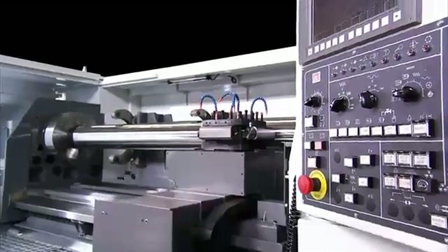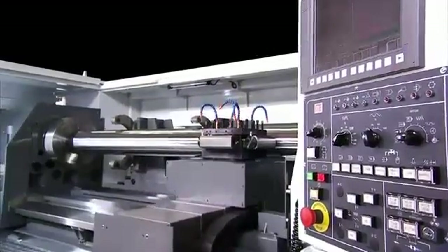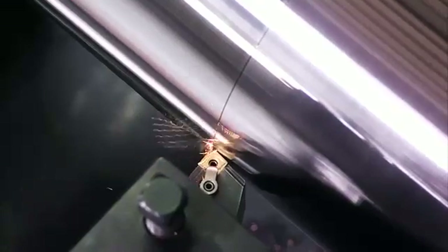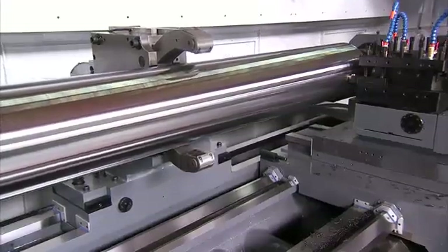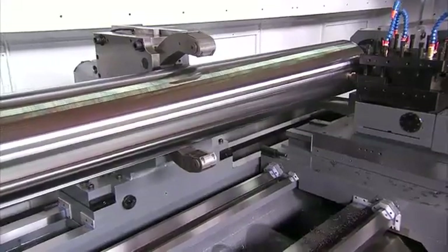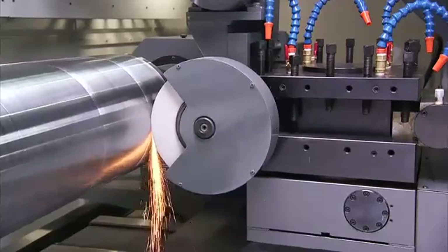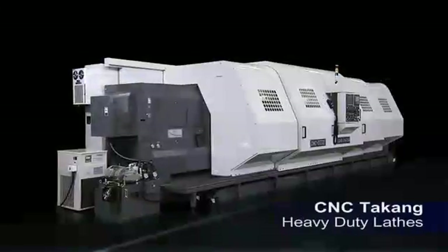This series of heavy duty high precision lathes from CNC Takang delivers market leading performance with a wealth of high performance single-setup features, coupled with a range of milling and grinding options. This machine series is guaranteed to deliver outstanding performance and cutting efficiency to your heavy cutting operations.